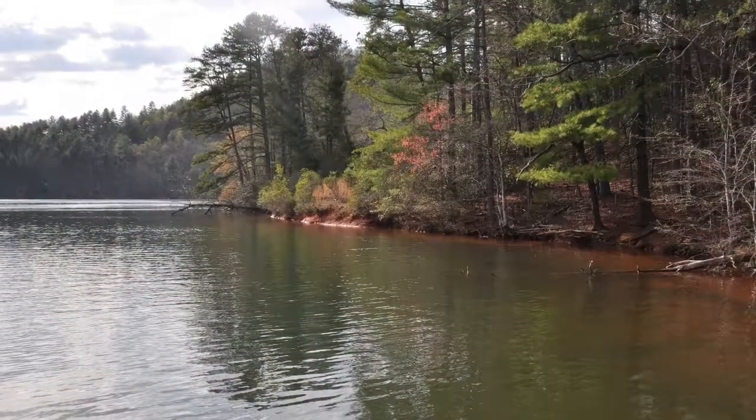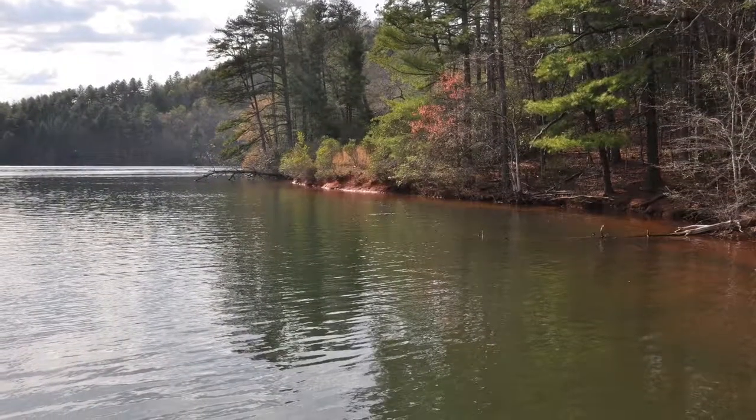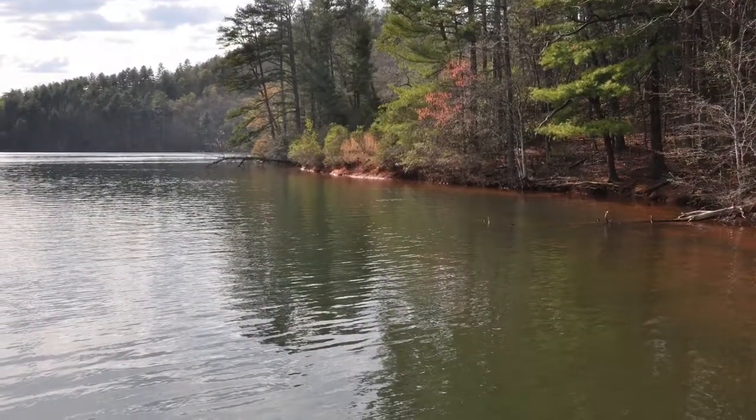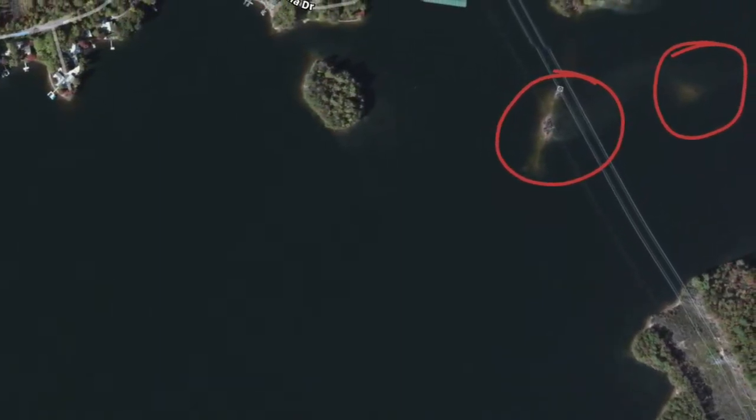I cannot explain to you how clear the water is. I was looking on Google Earth and I saw some underwater islands. I went and explored those as well.